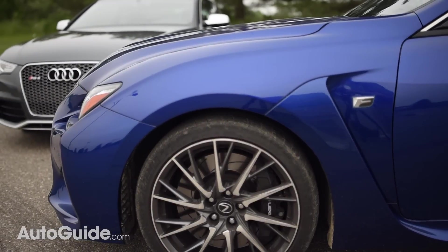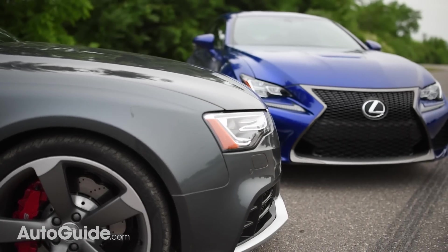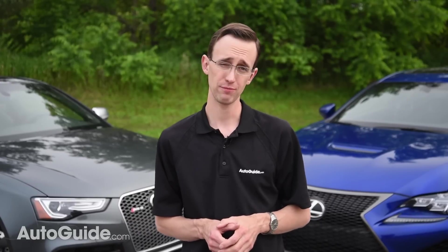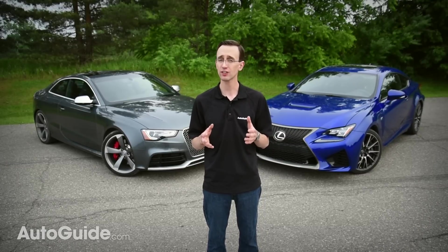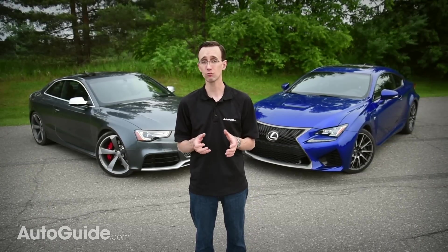Both of these machines are intoxicatingly speedy, seriously stylish, and reasonably satisfying. Yes, they will put a huge smile on your face, but dynamically, I think both of them could be a little bit more involving. There is so much technology here — the cars do much of the work themselves — and of course that makes them fantastic daily drivers and absolute rocket ships, if perhaps not the world's best canyon carvers.